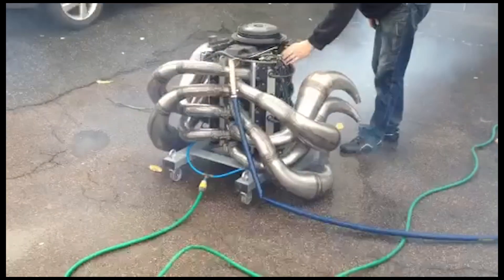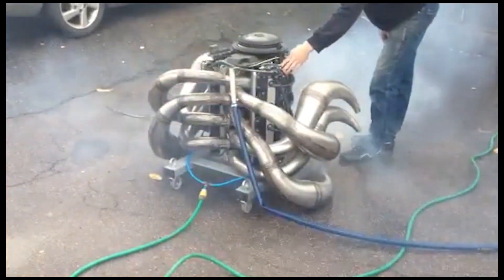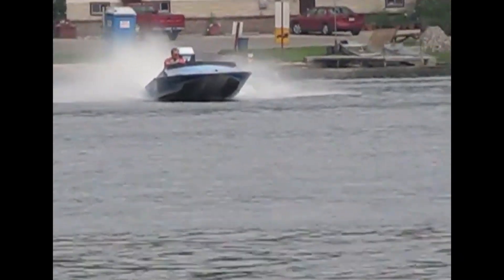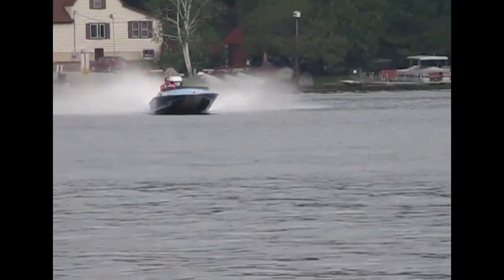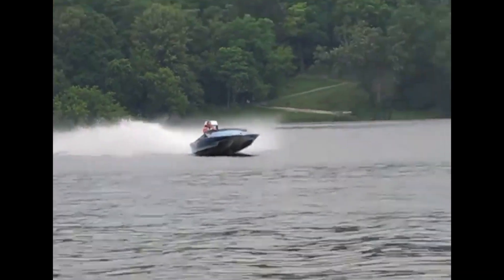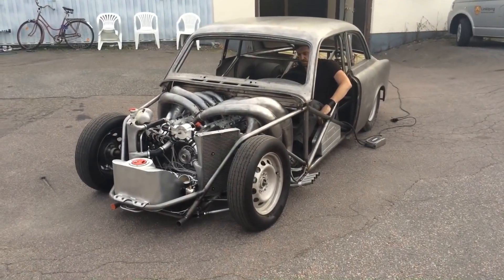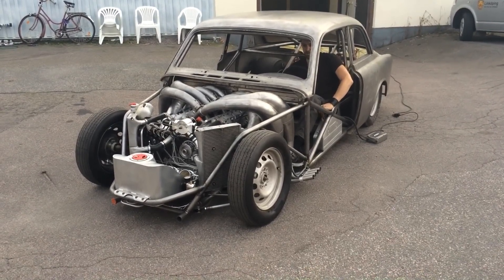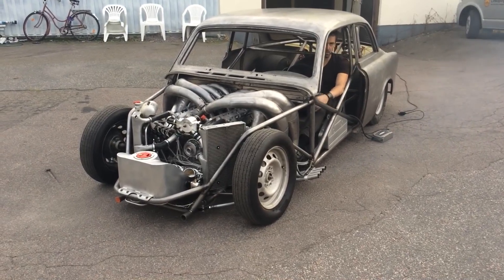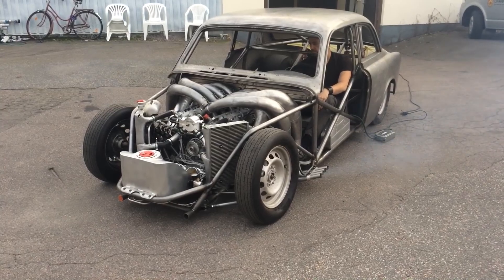The heart of this unique vehicle is a 3.6-litre Evinrude 300XP two-stroke marine V8, which originated from the 1980s era. Hendrik and Morgan ingeniously shoehorned this potent engine into the body of a Volvo, giving birth to a fusion of automotive and marine technologies. The original engine produced 340 horsepower on the crank, but with the addition of a customized expansion chamber, extensive porting, and electronic fuel injection, the power output is expected to have increased significantly.